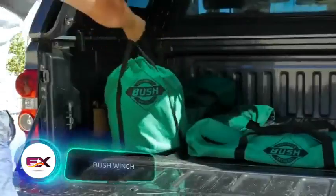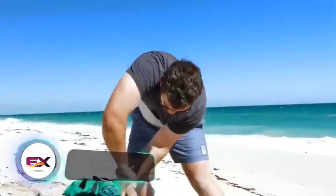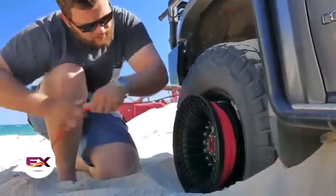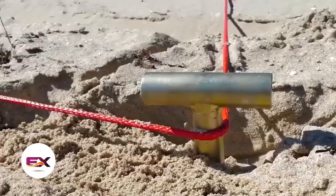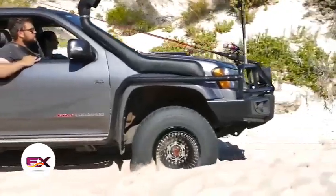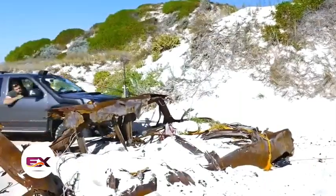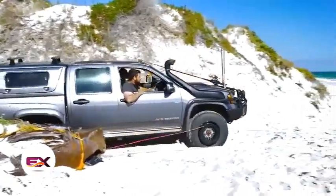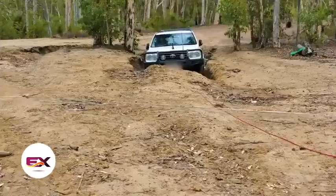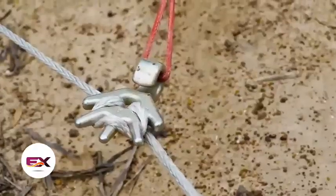Wrapping up the video is this unique winch, commonly known as a self-recovery system or bush winch. The idea is to attach the winch directly to the wheel, maintain a low speed, and smoothly pull the car out. Using the bush winch doesn't demand any special skills from the driver and is limited mainly by the engine's capabilities. This winch is available for $300.